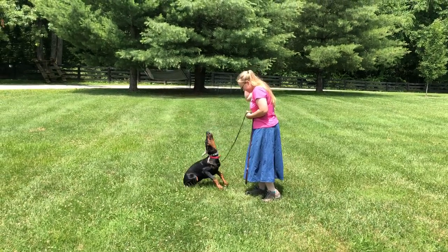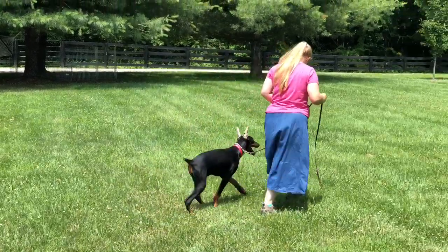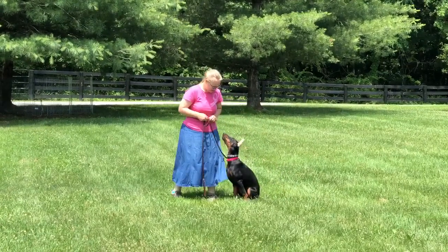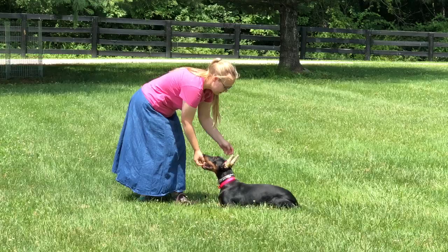Okay, let's have a look at something special. This is Rae, R-A-E, a little not-quite-six-month-old Doberman female. We're out at the farm today and it is blazing hot — probably 97 degrees here in the bluegrass.